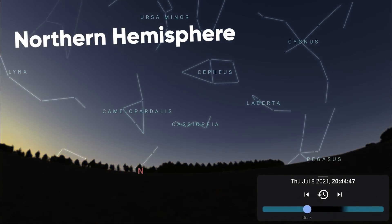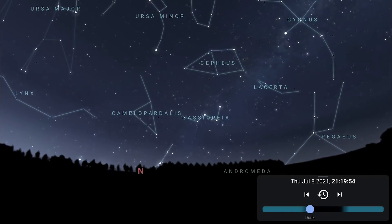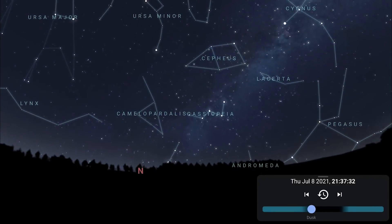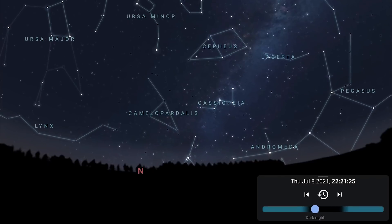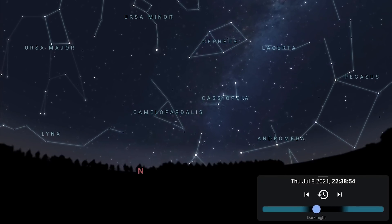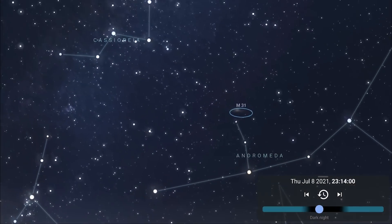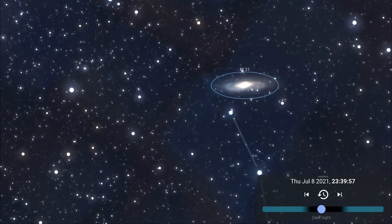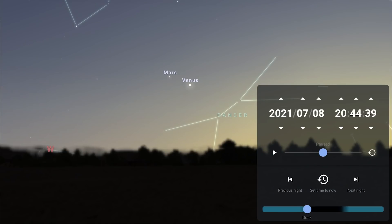Starting in the northern hemisphere, you'll see Cassiopeia rising into the northeast, closely followed by the very indistinct Camelopardalis. You'll also notice the constellation Andromeda rising into the northeast in the evening skies, and the Andromeda galaxy M31 is now visible pretty much all night.